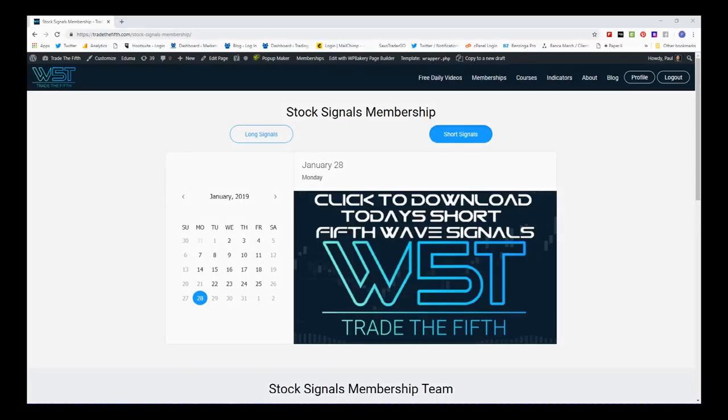Hi, this is Paul from Trader5th.com and this is my daily stock signals video for Monday the 28th of January. Today I've chosen one of our signals from our stock signals membership — these are potential fifth waves long and short on the 60-minute, daily, and the weekly time frames. I've chosen potential shorts today as futures are a little bit negative during this European session for US futures, so I've gone for a short on the 60-minute time frame.